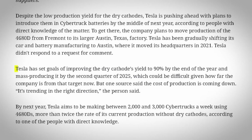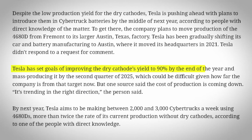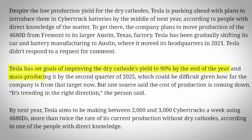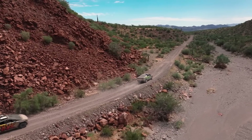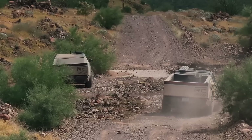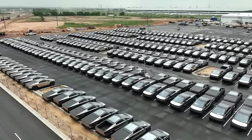The article says that Tesla now hopes to achieve a 90% cathode success rate by the end of this year, and that should segue into mass production of the 4680D by the middle of 2025, which is when the new battery packs will start arriving in Cybertrucks, which Tesla expects to hit a production rate of between 2,000 and 3,000 units per week at that time, which is about double the current production rate.